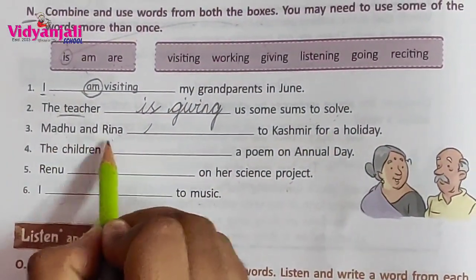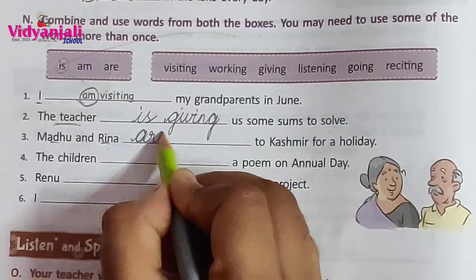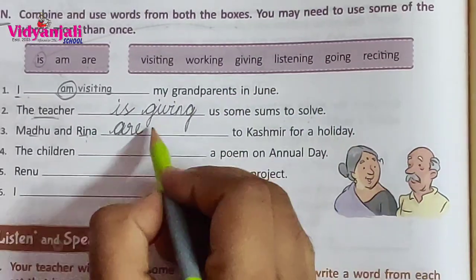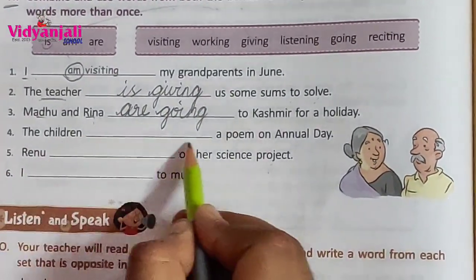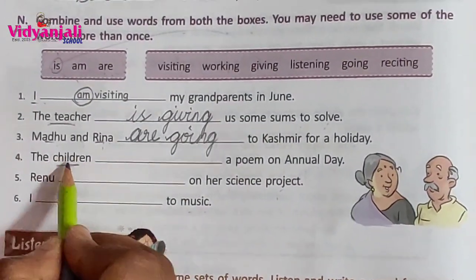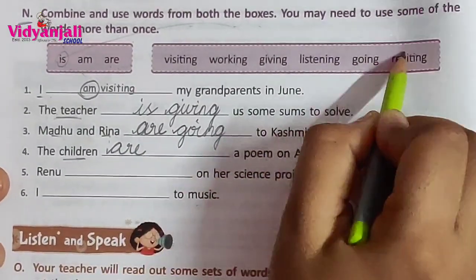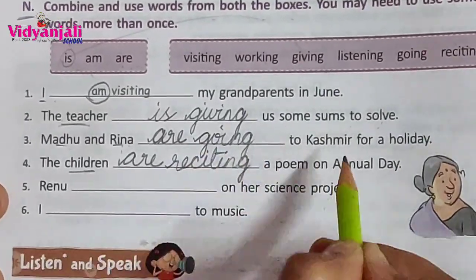Madhu and Rina — subject is plural, we are talking about two people — so we use: are. Are going to Kashmir for a holiday. The children blank a poem on annual day. Children is a plural word — singular is child — so we use: are. The children are reciting a poem on annual day.